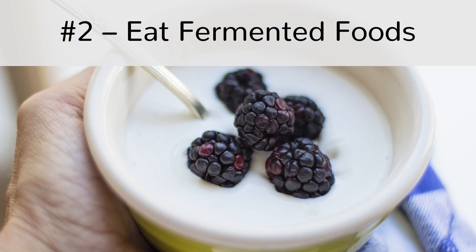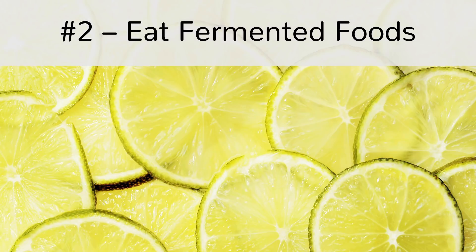Eating fermented foods regularly populates the gut with good bacteria and can lead to a healthy colon. They promote proper digestion and are efficient in fighting against inflammatory bowel diseases. Yogurt, for instance, can help you in treating indigestion and irregular bowel movements. You can experiment with yogurt by adding sliced banana and apples to it — also try limes or berries.